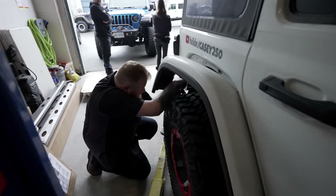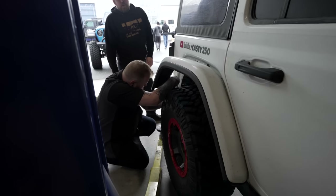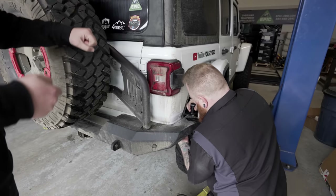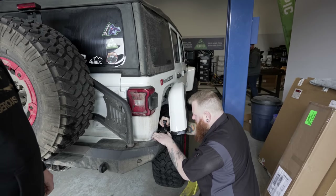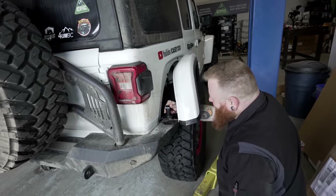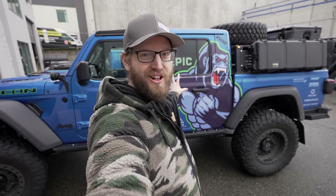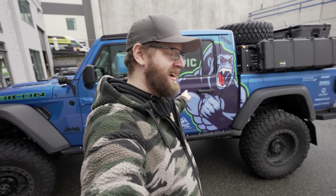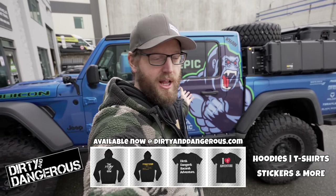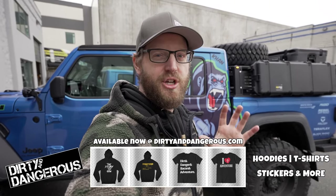Christian just ripped my fender off — I just fixed that fender! When you fix something you're supposed to actually attach the parts, not just hold them up against the truck. I was there for two minutes and it's already rusted. Here's the actual con graphic on Paul's Gladiator — you can get these shirts at dirtyanddangerous.com, we still have a few available. It's such a sweet graphic.